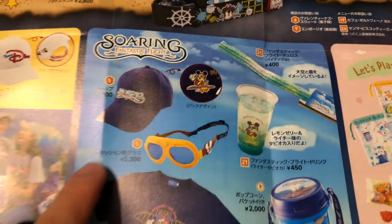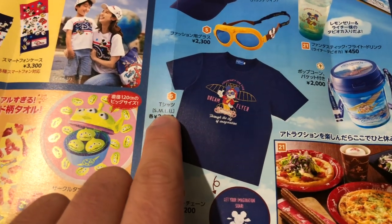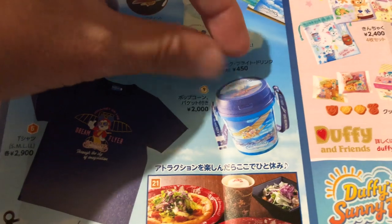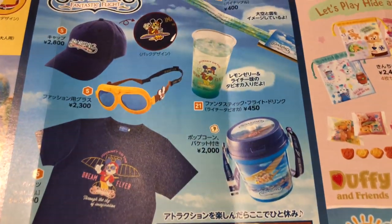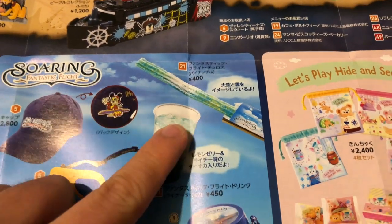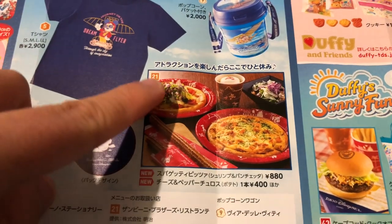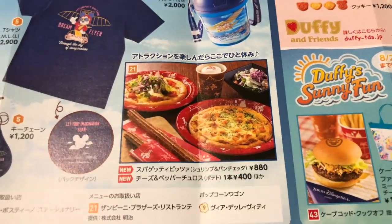And of course there's Soaring merchandise: a hat, goggles, and a t-shirt which is really nice and soft — they only have sizes small to LL, and LL means extra large. And there's a key chain and a Soaring popcorn bucket where the Mickey cloud on top spins — you can see the dream flyer spinning around on top, it's really cute. There's also a lychee soda with tapioca and lemon jelly, and a pineapple churro that looks like the sky. And Sambini Brothers has some new food: the cup salad pizza where they give you a cup with salad and you pour it on top, and a spaghetti pizza which is literally spaghetti with cheese on it. Oddly they're both quite tasty.